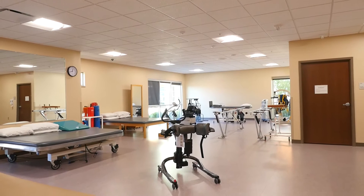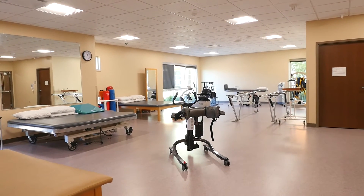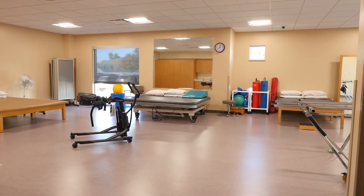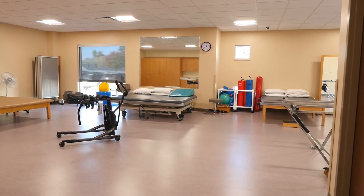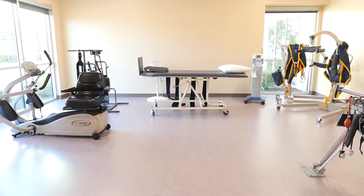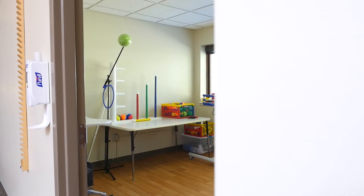Our neuro suite is for patients who may benefit from a quiet, low stimulation environment. This suite includes a smaller, low stimulation therapy gym and private treatment rooms where you will receive one-on-one therapy to work on speech, memory, and problem solving skills.